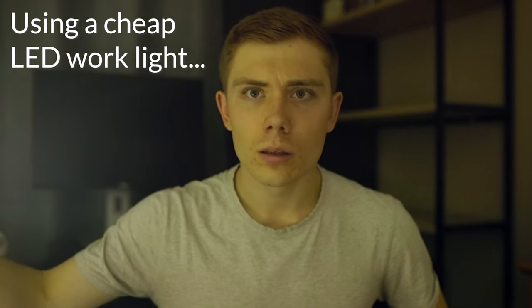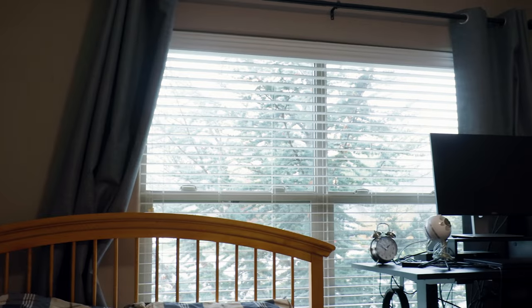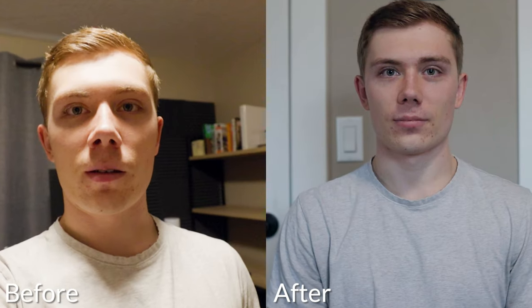First things first, we desperately need a light source. Any light under $5 is not going to be doing you any favors, so for this first setup we're going to be relying completely on natural window light. As you can see, windows are a big, soft, bright light source, and it looks really flattering on camera. Just by opening up that window and letting some nice sunlight in, this already looks so much better than where we started — but it's not great. We need to adjust our camera settings.